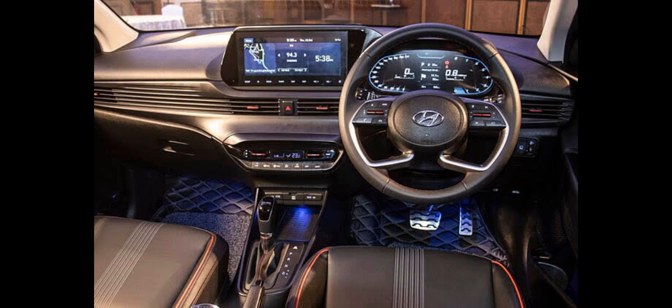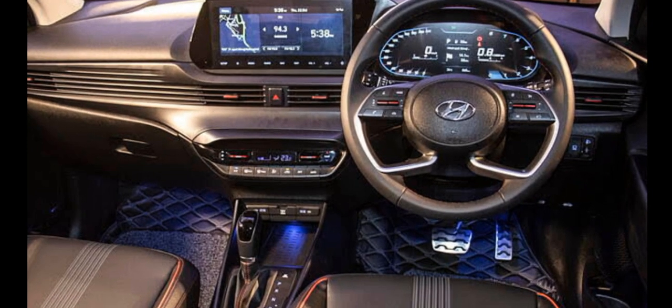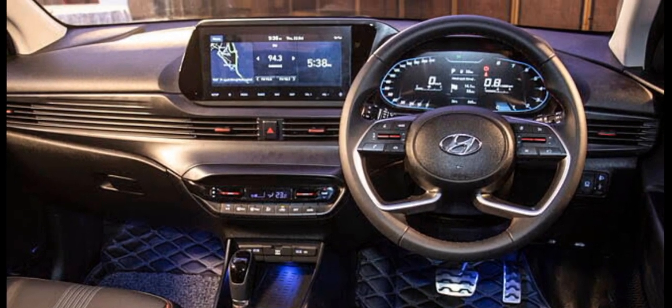The interior of the Hyundai i20 is beautiful and attractive. You can see the screen — this is a very good interior.